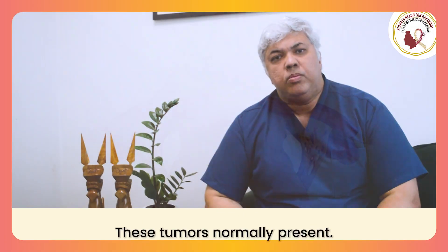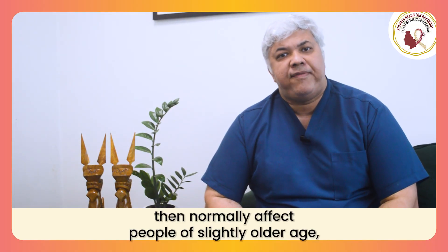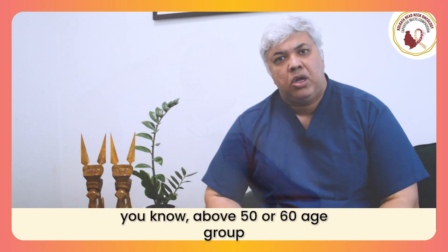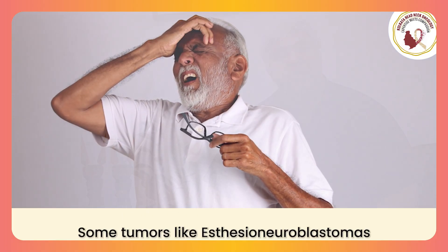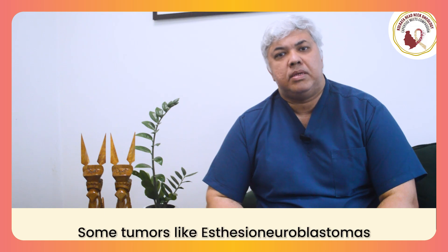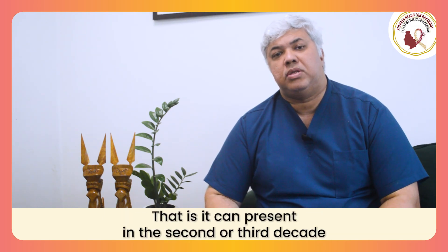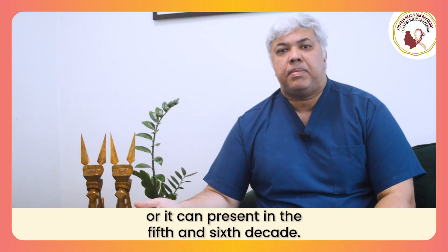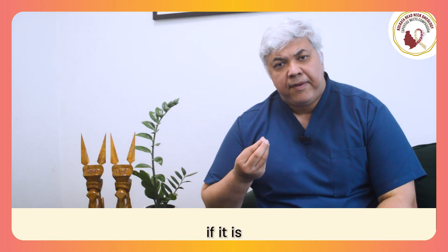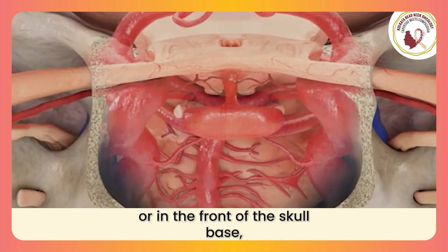These tumors normally present — how do they present? They normally affect people of slightly older age, above 50 or 60 age group. Some tumors, like Esthesioneuroblastoma tumors, can have a bimodal age presentation — that is, they can present in the second or third decade, or they can present in the fifth and sixth decade also.